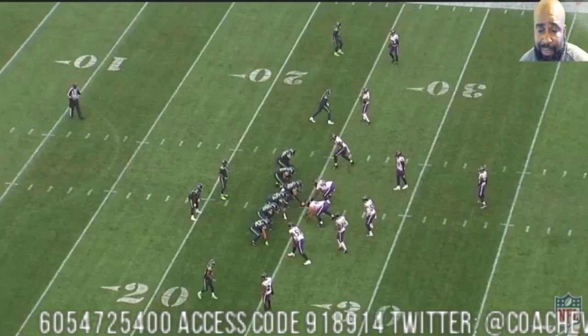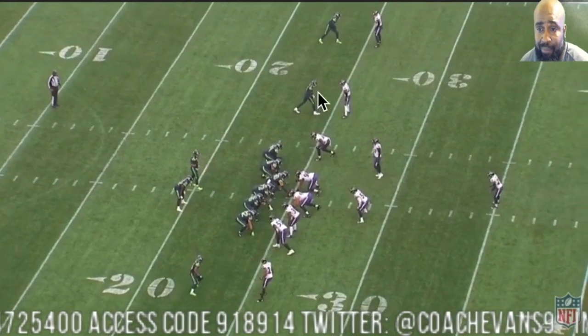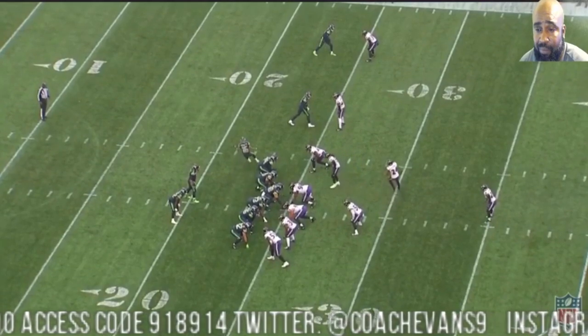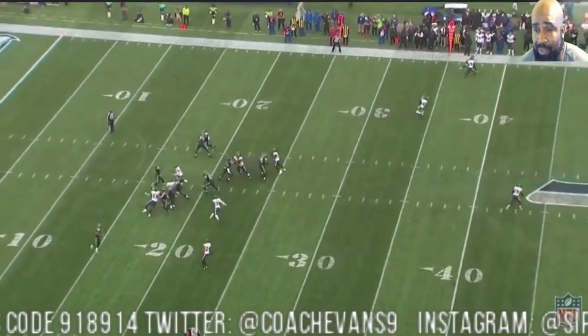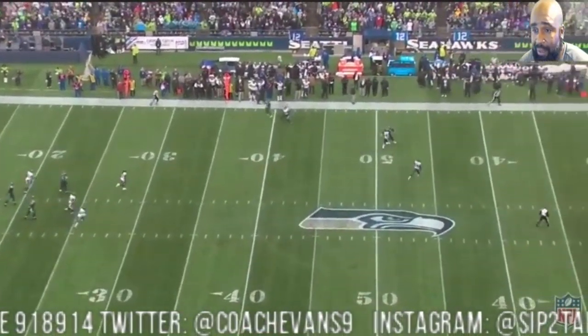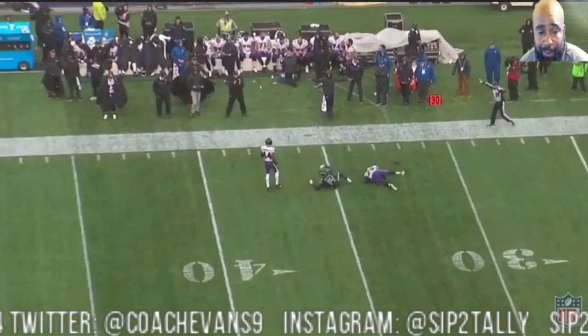This first play is DK versus Hump, right here in the slot. Let's focus on Hump and his technique. It's man-to-man, cover one. DK tries to slow play him and pull him back — I'll show you that. And you get a good breakup by Marlon. Let me bag it up and let's talk about it a little bit.